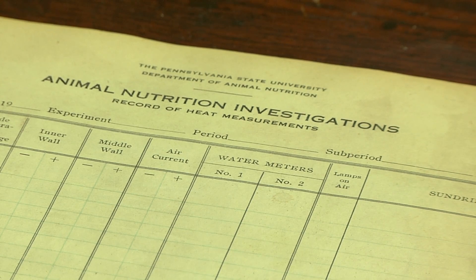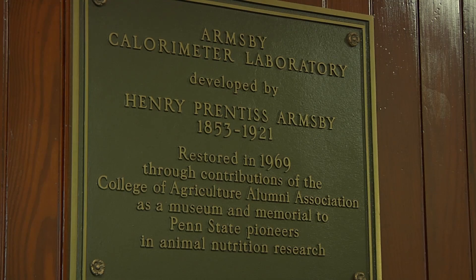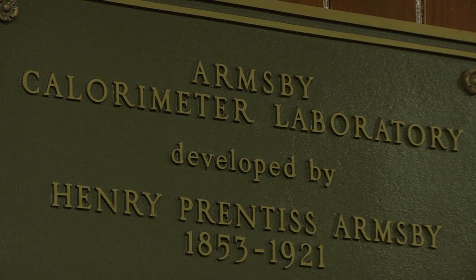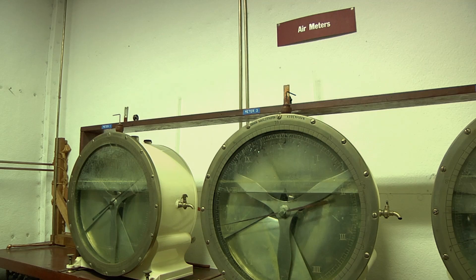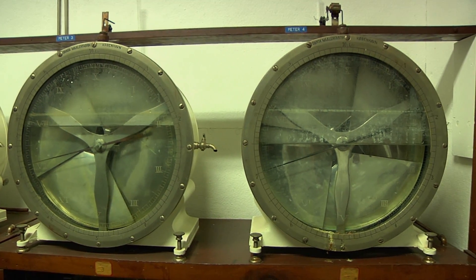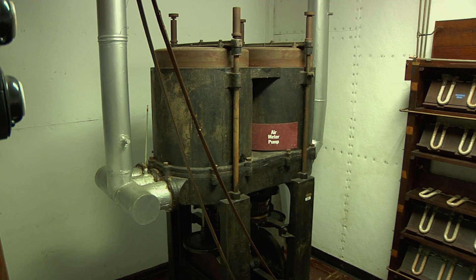I use the calorimeter very much as a teaching tool for many of the classes in animal nutrition that I teach today. I work mainly with students in the animal science department here at Penn State — students that are interested in nutrition and learning more about the future of animal nutrition.